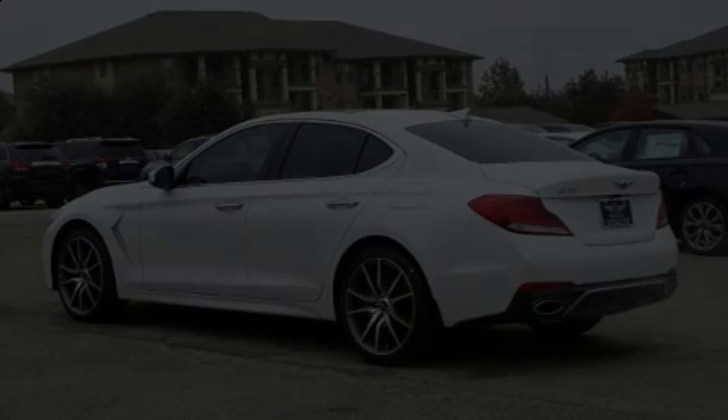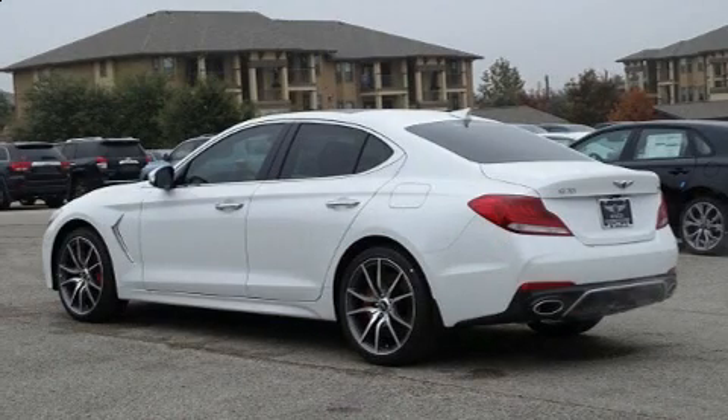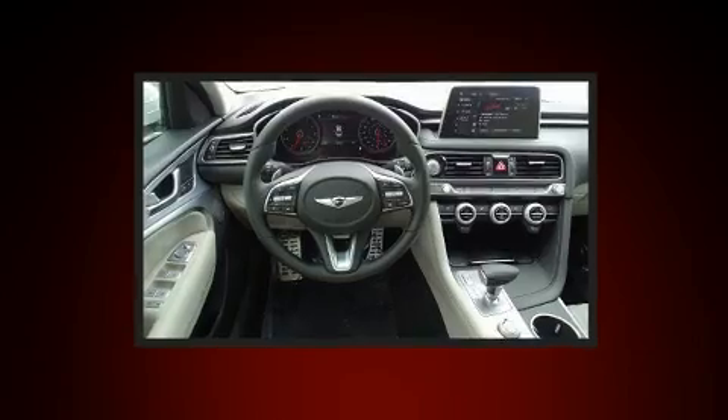Treat yourself to a test drive in the 2020 Genesis G70. This four-door, five-passenger sedan leads among competitors in its segment.